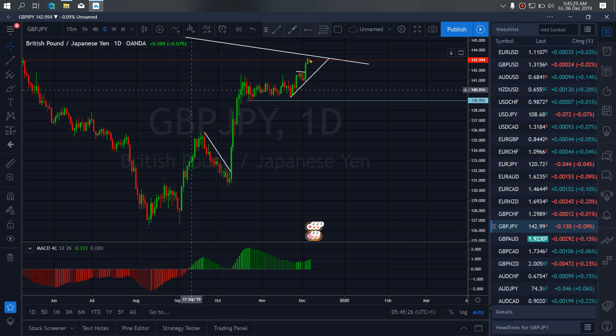GBPJPY for today is almost at its weekly top, but we still expect it to correct out a bit before it hits that weekly top and then pull back to break out of the new structure to give us the sells.